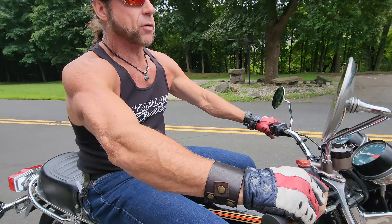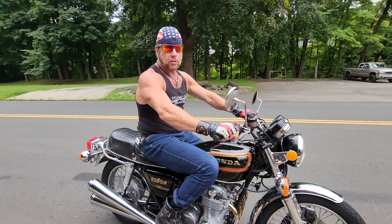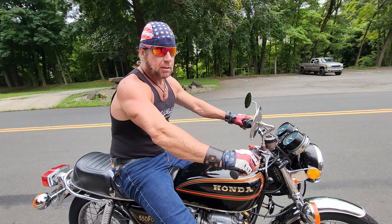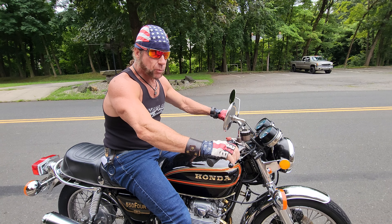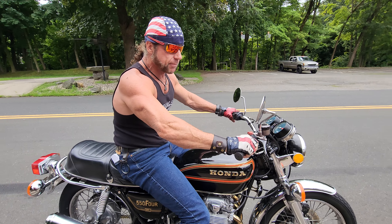CB-550K, he's back. CB-550K — black and gold, there's an orange stripe on it. Sounds good, looks good.